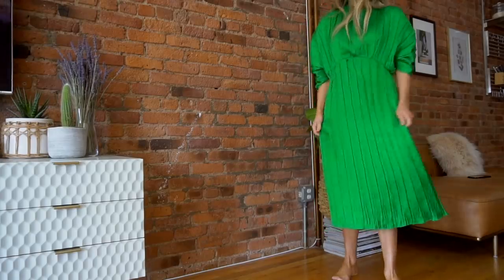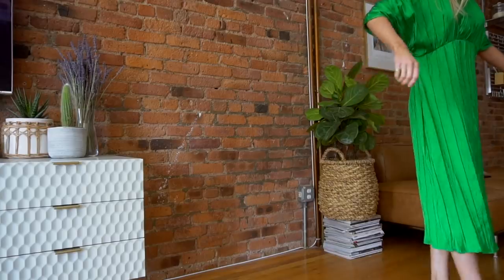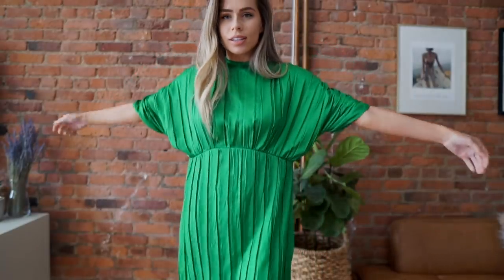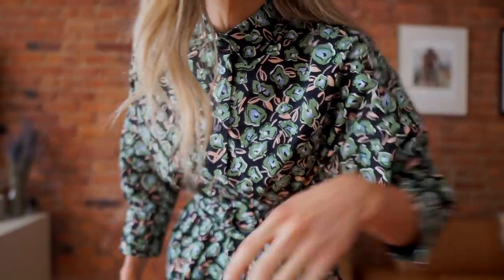This dress I fell in love with online because of the rich green color. The only thing I'm not sure about is the fit — I got a small instead of an extra small, and it was just a lot more flattering online. I'm not sure if I'm going to keep this because it kind of looks like a maternity dress on me. I might have to size down.